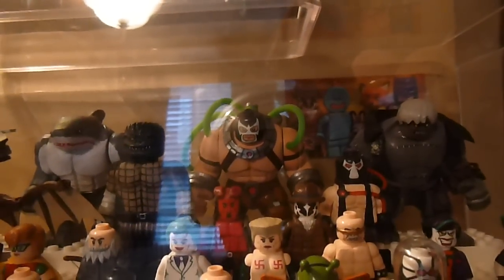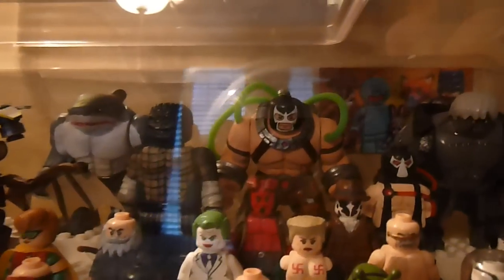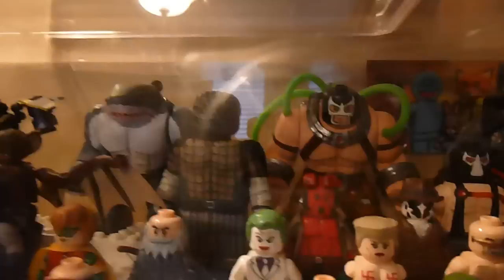There will also be a video on that Arkham City Bane back there. For upcoming DC custom figures, I plan to make Prometheus, Anarchy, and maybe Ratcatcher. So we'll see.